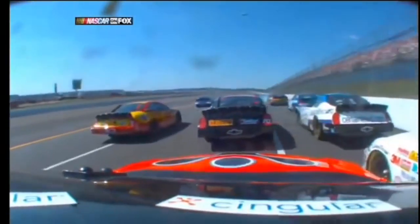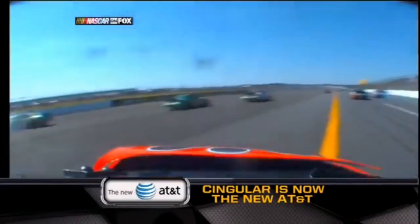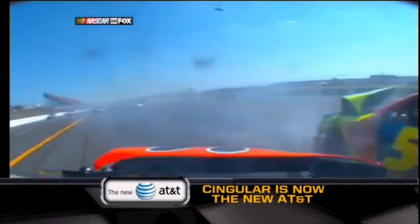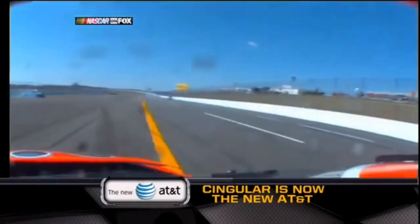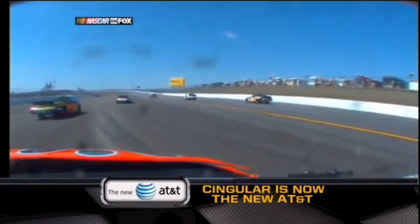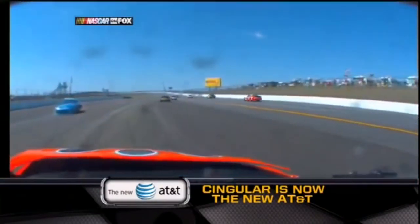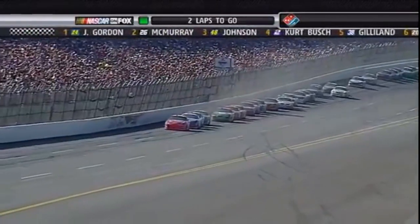You're riding with Jeff Burton. You don't know what that feels like — unless you've been in one of these crashes, you can't imagine how that hurts. The good news, Darrell, everybody is okay.